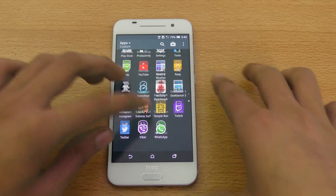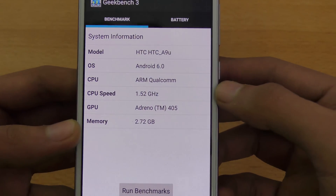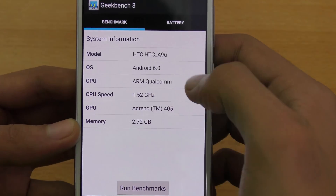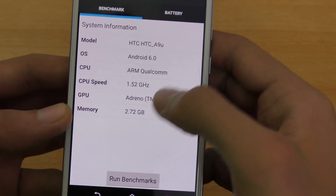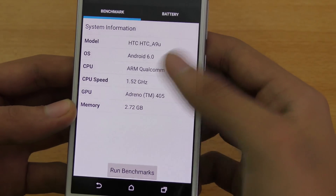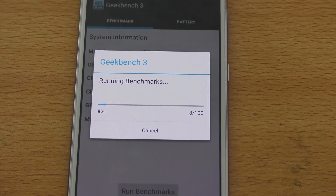First off will be Geekbench 3, which is a popular benchmark app. We have some information here: HTC One A9, Android 6.0 Marshmallow, Qualcomm 1.52 GHz, Adreno 405 GPU. This is the Qualcomm Snapdragon 617 chipset and it has 3 gigs of RAM because this is the 32GB variant. I'm just going to quickly run the benchmark and we'll be back when it's done.